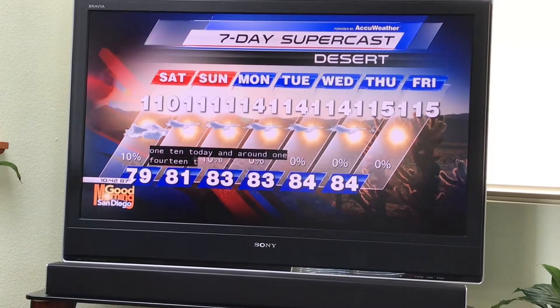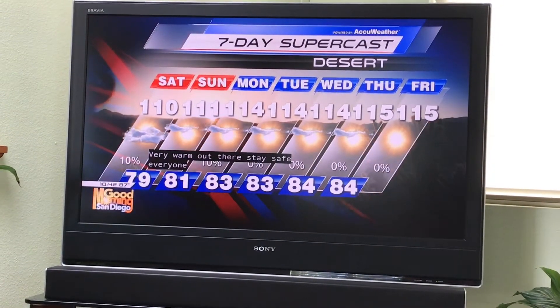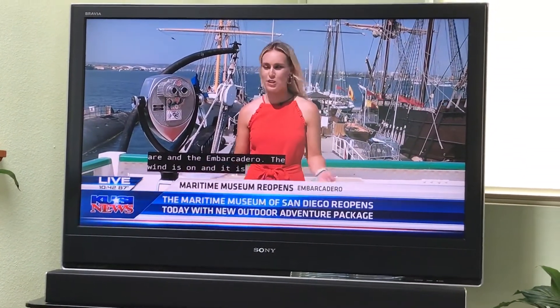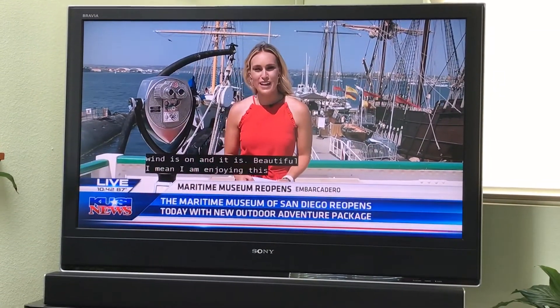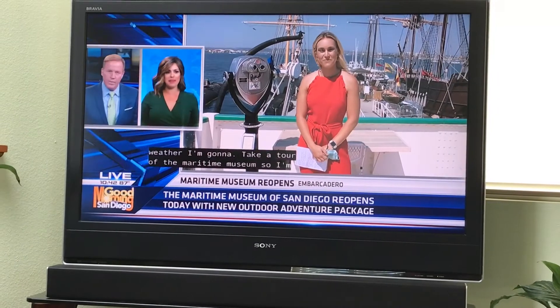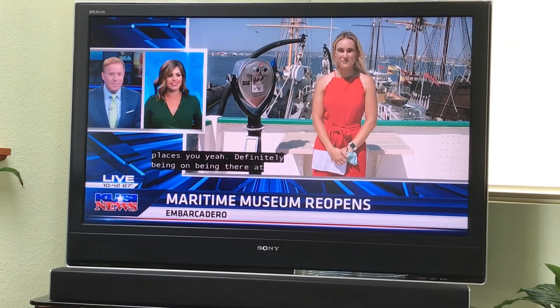Stay safe, everyone. Head to the coast — it's a beautiful, sunny day. We are at the Embarcadero, the wind is on, and it's beautiful. I am enjoying this weather. I'm going to take a tour of the Maritime Museum, so I'm going to send it back to you guys. Your day is made, Madison — you're in the right place. Being there at the Embarcadero definitely suits you. Big time. All right, thanks, Madison.